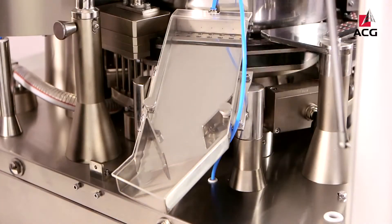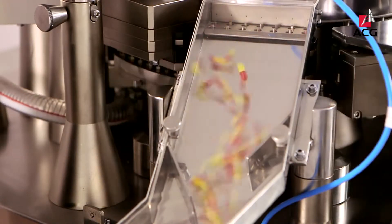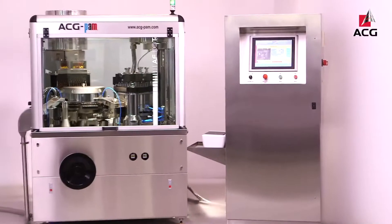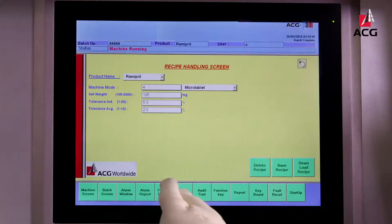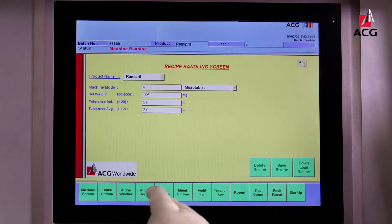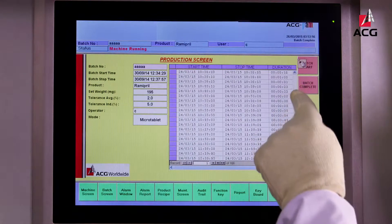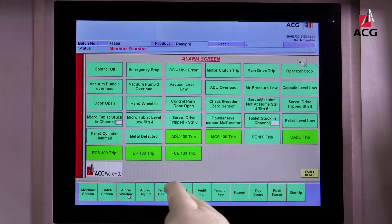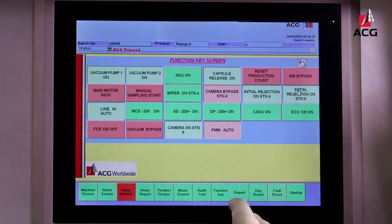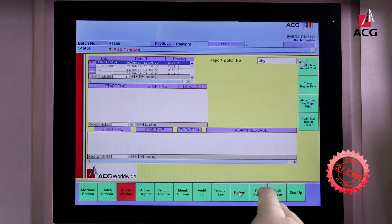Once filled, capsules are closed and passed through the exit chute into optional quality enhancing equipment. The equipment can be operated through a user-friendly touch screen operator interface, which can store recipes of up to 100 different products. A four-level password hierarchy provides restricted access to parametric settings, and the interface shows errors on screen through the alarm system that monitors safety. An optional IPC can be provided for batch-wise data storage with 21 CFR Part 11 compliance.